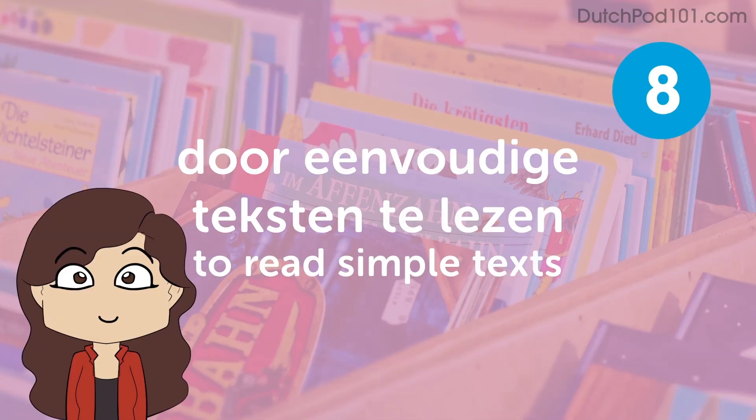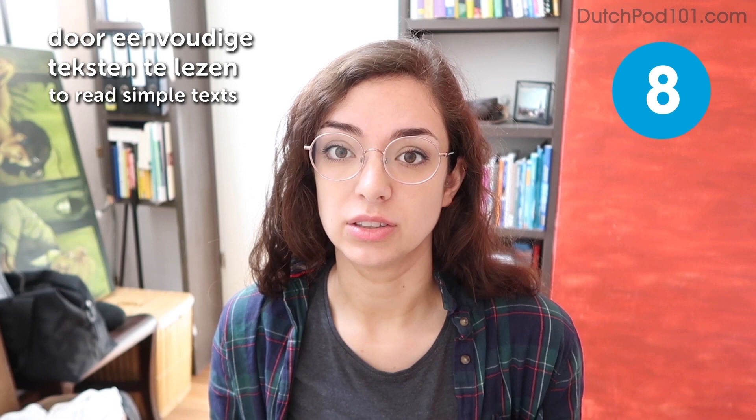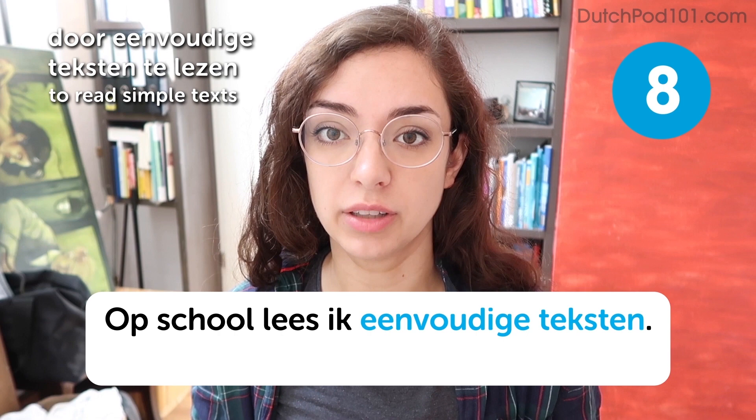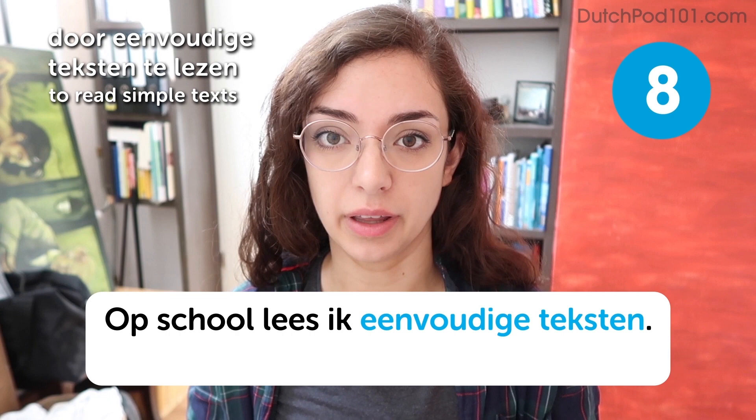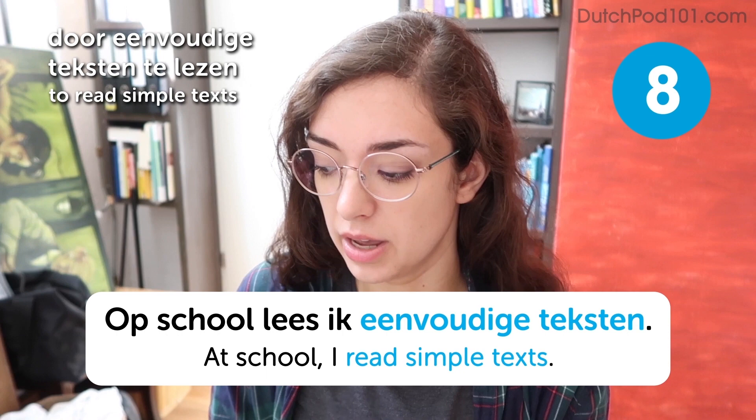Door eenvoudige teksten te lezen. To read simple texts. Op school lees ik eenvoudige teksten. At school I read simple texts. You could try getting your hands on some children's books, or take a book you've already read in your native language. For example, I read Harry Potter when I was learning Swedish — because I already knew that book very well, it was easy to follow along in Swedish and learn new words.